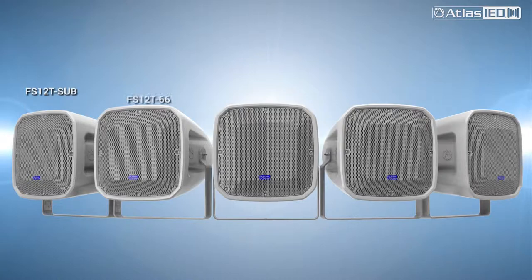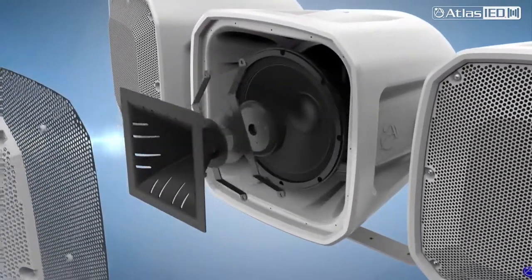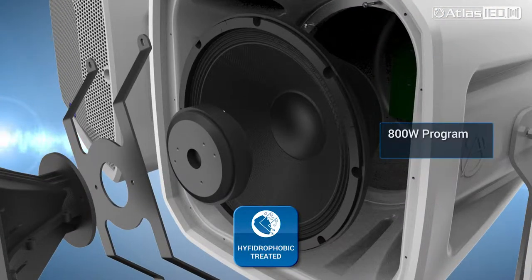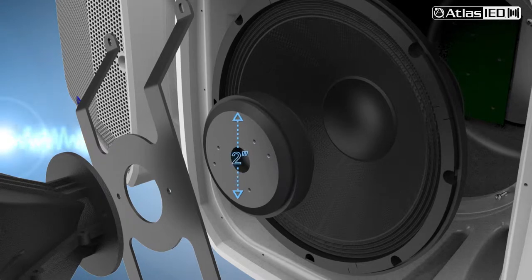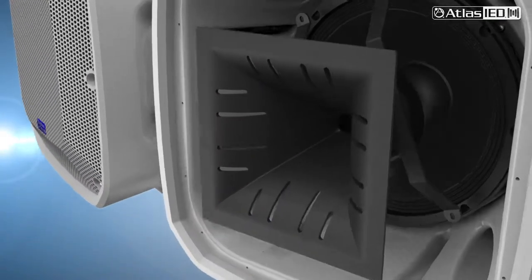The FS series offers five models. The first three full range models share the same two-way transducer design incorporating a consistent high-output 12-inch LF driver at 800 watts program or 400 watts continuous. Our engineers chose a 12-inch driver because it's the best cone diameter for optimized speech intelligibility while also being large enough for extended low-frequency response. As a two-way loudspeaker design, the FS series also incorporates a 2-inch compression driver that's concentrically located and mounted to a controlled directivity waveguide.